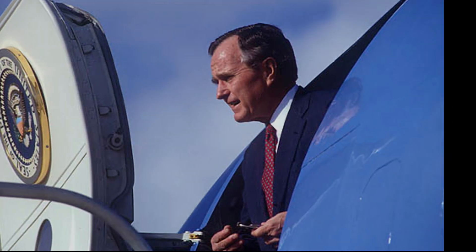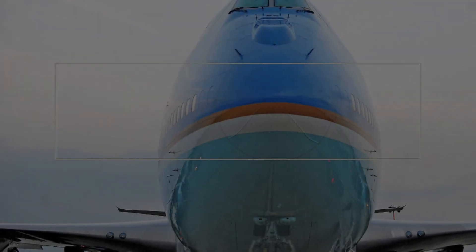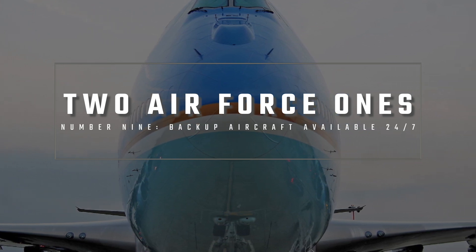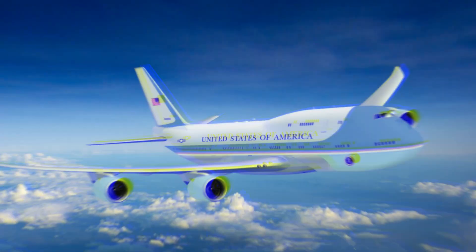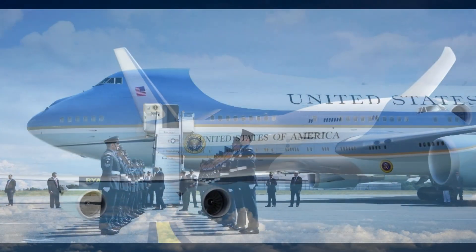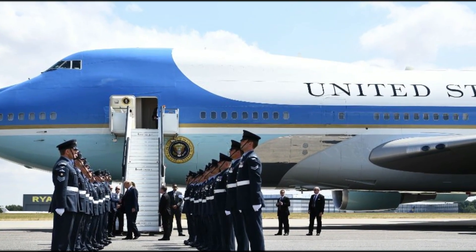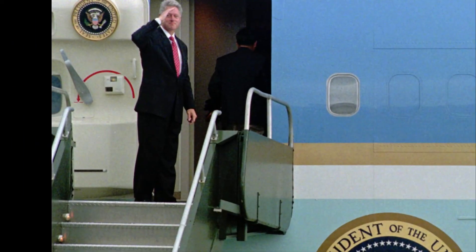Number 9: There are actually two Air Force One planes in operation. Since it is standard practice to have a backup aircraft available in case the primary plane becomes unavailable due to maintenance or other issues, having two planes also allows one to be utilized for travel while the other is being prepared for an upcoming trip.